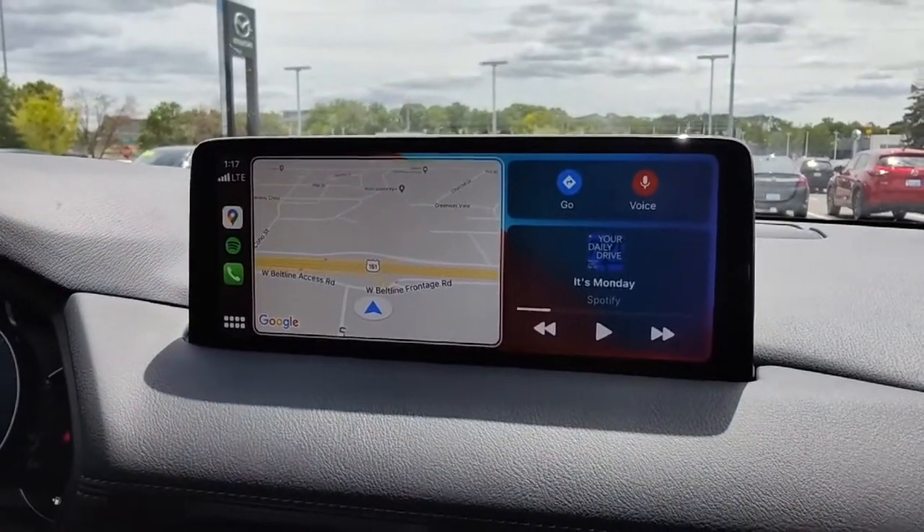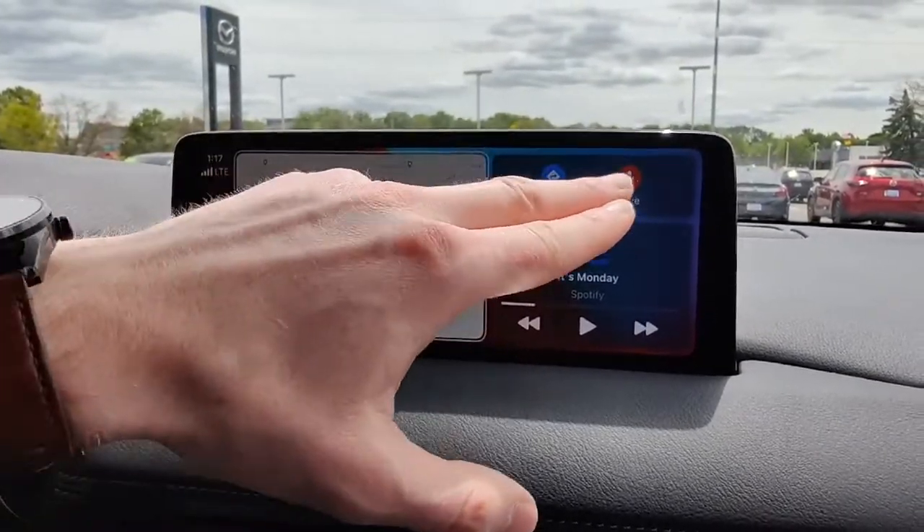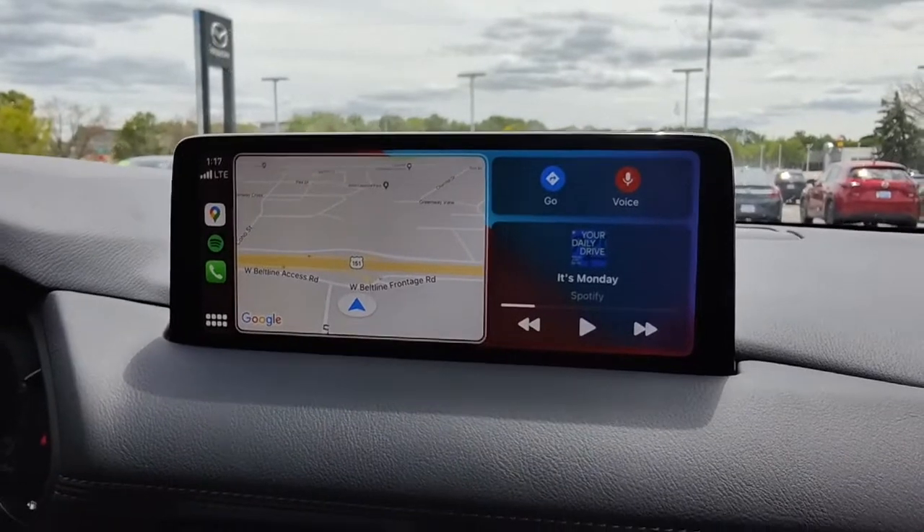This is the home screen that you're going to see. As you can see here, you get easy access to maps, whatever you played last, and a couple of things there so you can talk right to Siri.